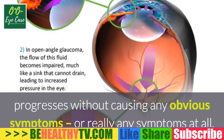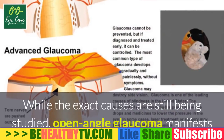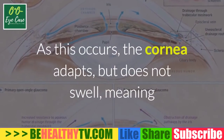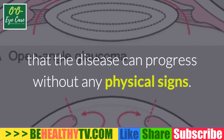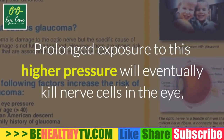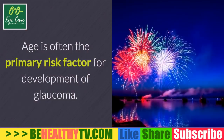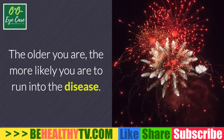Often referred to as the silent killer of sight, open-angle glaucoma progresses without causing any obvious symptoms — or really any symptoms at all. While the exact causes are still being studied, open-angle glaucoma manifests as very slowly increasing intraocular pressure within the eye. As this occurs, the cornea adapts but does not swell, meaning the disease can progress without any physical signs. Prolonged exposure to this higher pressure will eventually kill nerve cells in the eye, causing a glaucoma patient to lose parts of their field of — usually peripheral — vision.